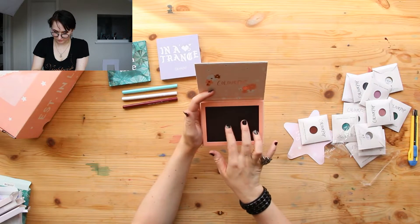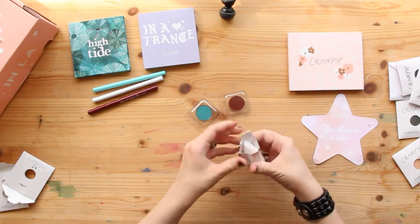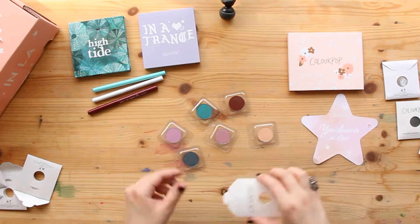I assume that's a magnet on the back — that's a tiny one. Let's see.